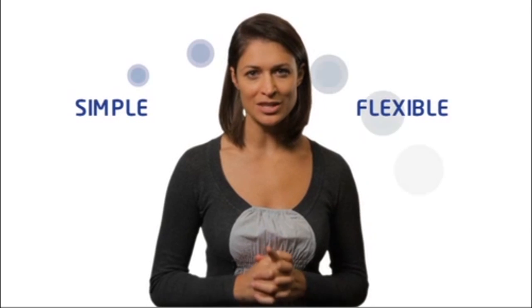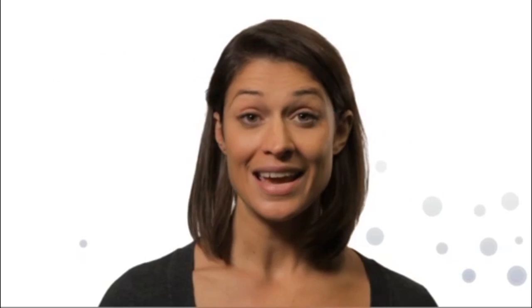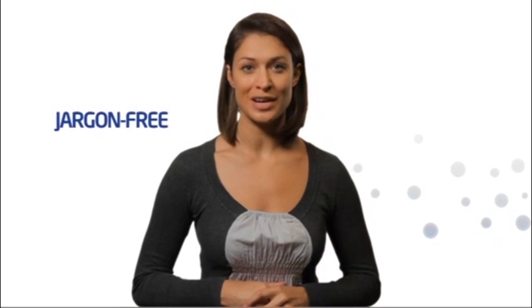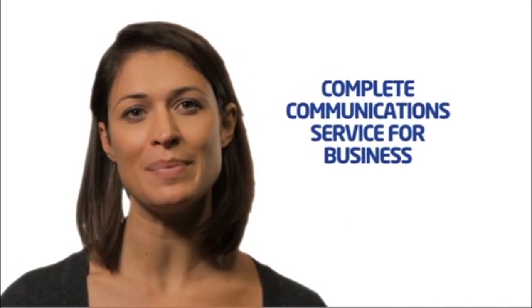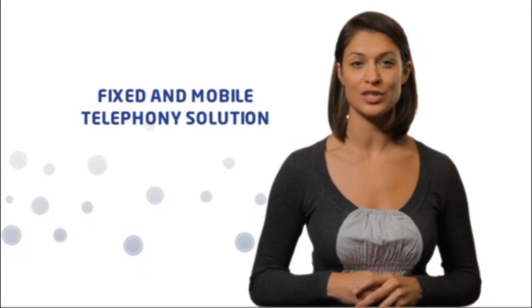A simple, flexible way to manage your communications, all operated through a web-based user interface. It's simple to use, with easily accessible features. And for a change, the language is jargon-free. Horizon is quite simply the complete communication service for business, providing an extensive range of fixed and mobile telephony solutions.